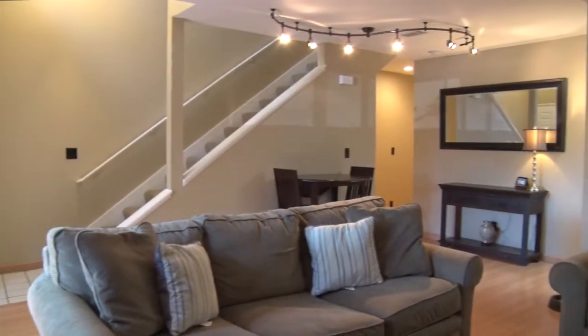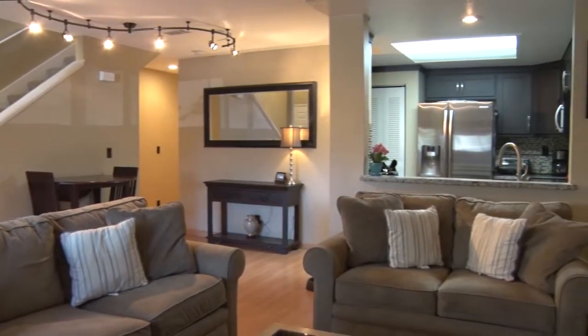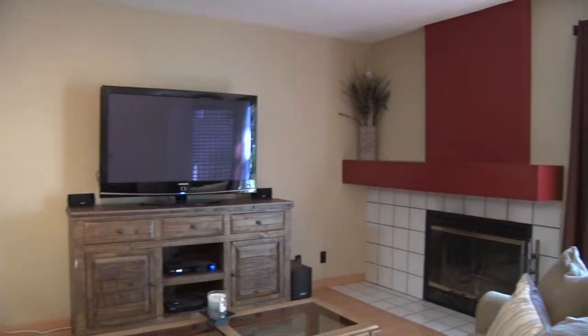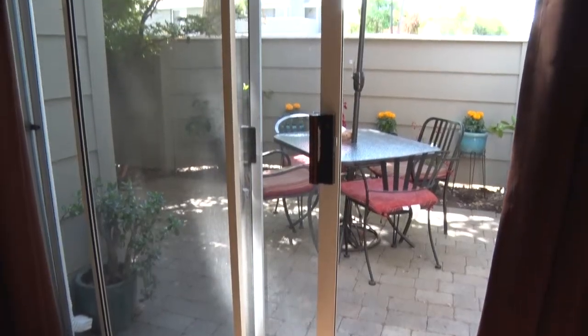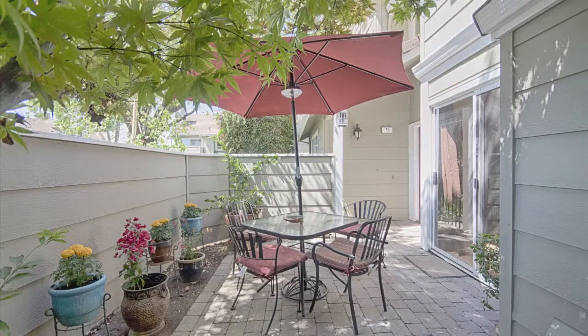Walk into the bright living room with light wood laminate floor and a white tiled fireplace with red accent marble. Walk out sliding doors to a private front patio, large enough for a table and entertaining.